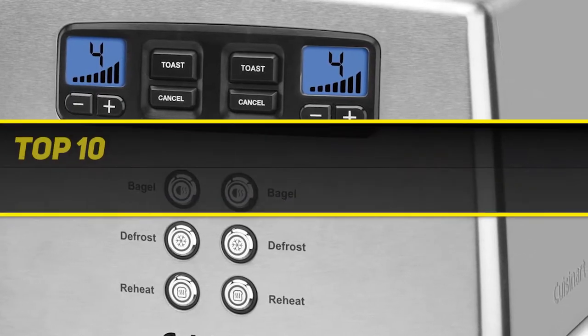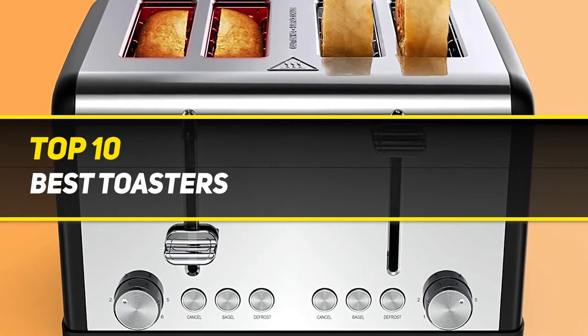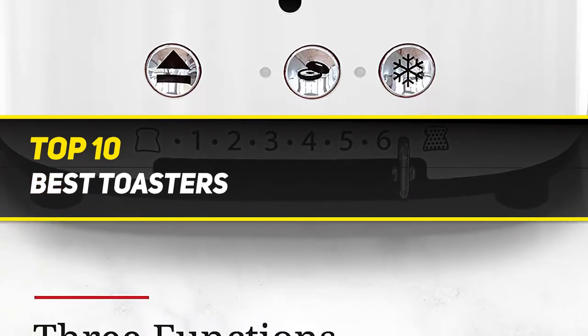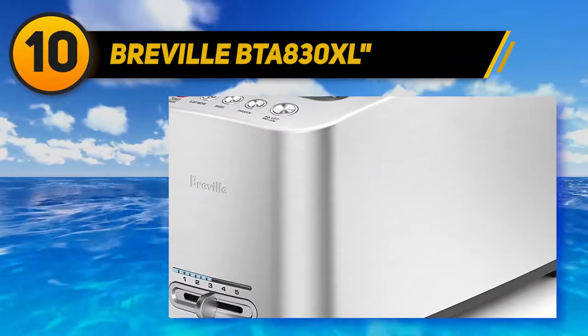10 Best Picks presents the Top 10 Best Toasters. Starting at number 10: the Breville BTA 830XL.